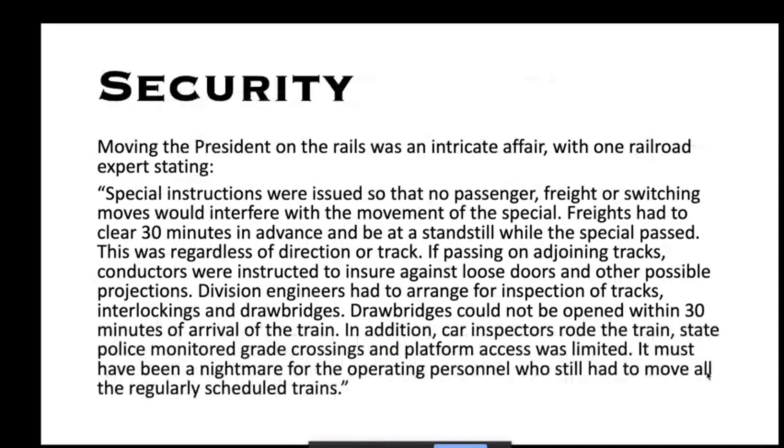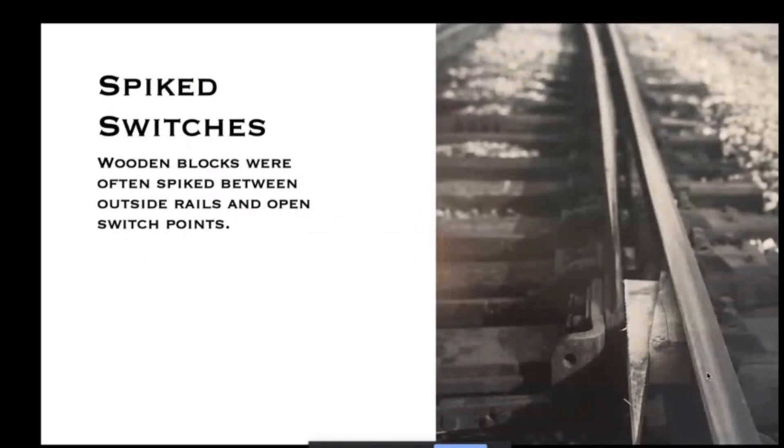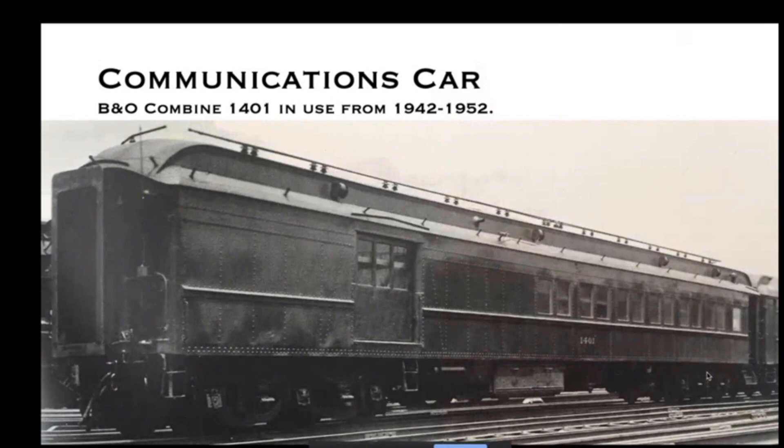Security was paramount. There were requirements about oncoming traffic stopping 30 minutes in advance, not being able to use interlockings to cross tracks ahead of the train within 30 minutes. Any manual turnouts would be spiked in place. Here's an example of the point spiked on a manual switch.